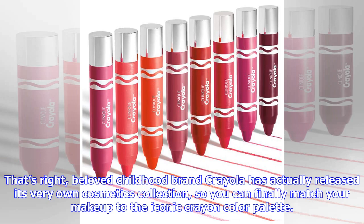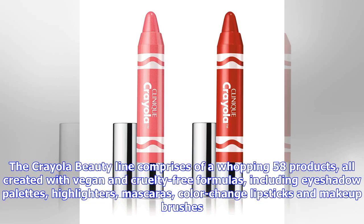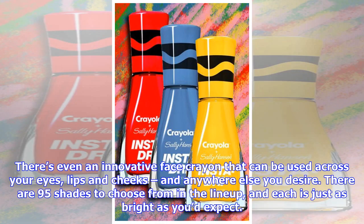The Crayola beauty line comprises a whopping 58 products, all created with vegan and cruelty-free formulas, including eyeshadow palettes, highlighters, mascaras, color-change lipsticks, and makeup brushes.